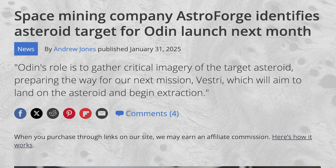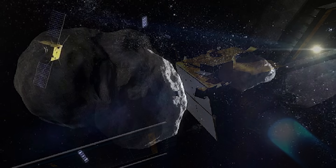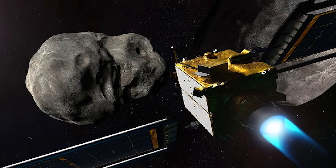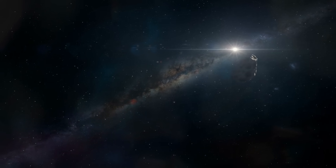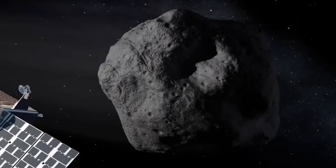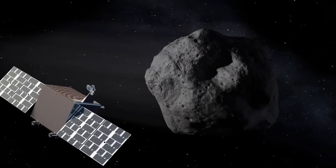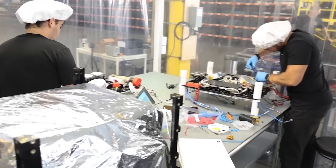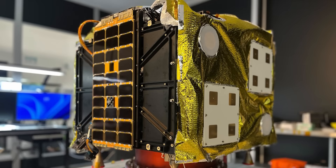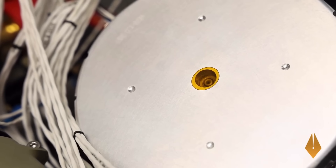The target asteroid is 2022 OB5 — about 100 meters across and less than 2 million kilometers from Earth at the time Odin makes its approach. It's believed to be an M-class metallic asteroid, by far the most valuable type of rock in the solar system, though this will need to be confirmed when the spacecraft arrives. Odin won't make direct contact; it will photograph and scan the rock to confirm its viability for future mining operations. The Odin spacecraft is a 100-kilogram, microwave-sized CubeSat that Astroforge built in about 10 months for just under $7 million. If successful, it would become the first private spacecraft to operate at a distance further than the Moon.